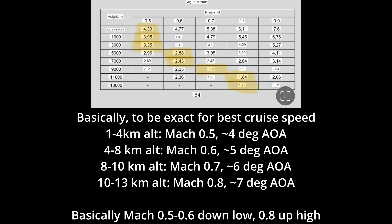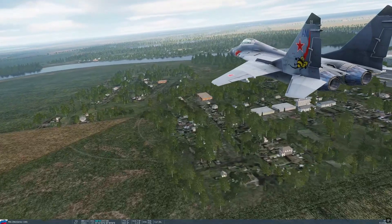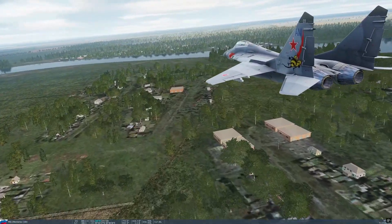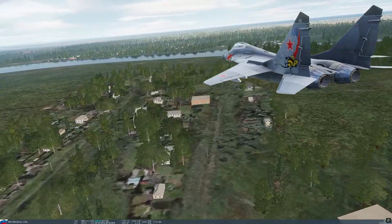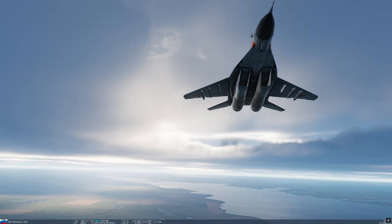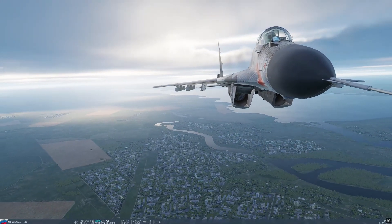I would say closer to 4 degrees down low and closer to 7 degrees up high. When loitering or gliding — just trying to make it back to base after your fuel is nearly used up and it's time to descend to the airport — your best glide or loiter speed is 400 kilometers per hour indicated airspeed.